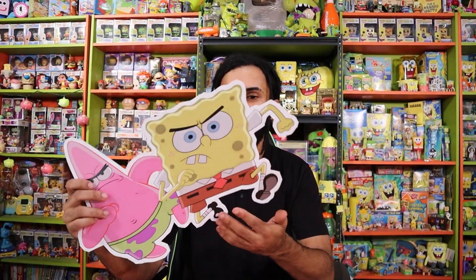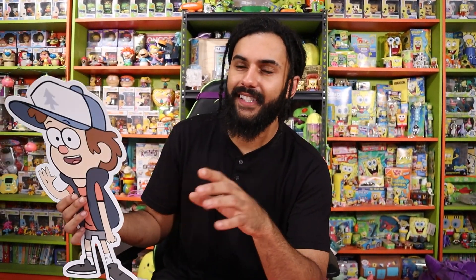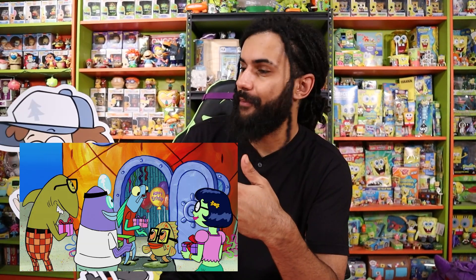SpongeBob and Patrick ready to go to Shell City and get Neptune's crown back. Really, all this was is SpongeBob trying to get his job back at the Krusty Krab. Everything he does so he can keep working at the Krusty Krab. I think Patrick's goal was to get Mindy's number — that's the only reason he tagged along. Mindy actually does make an appearance as like a background character in some of the episodes of SpongeBob. Ryan will put it up on screen. Absolutely cool little Easter egg. I love seeing Mindy in the background in some of the later episodes.